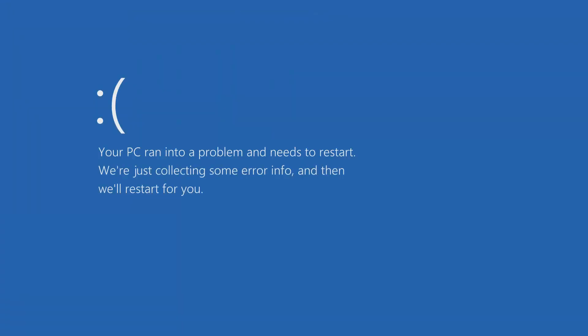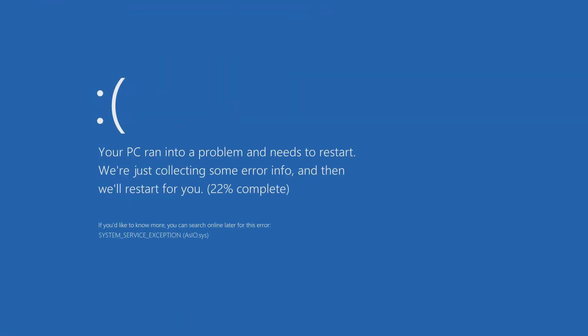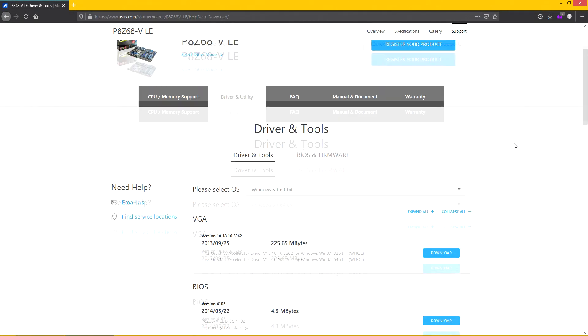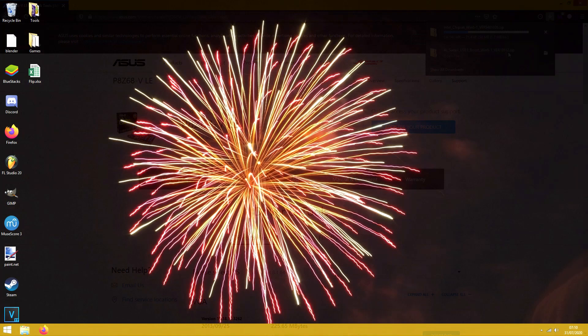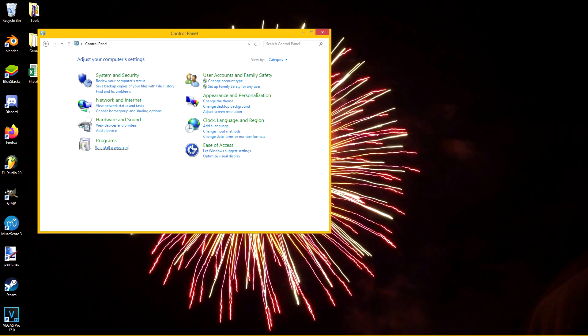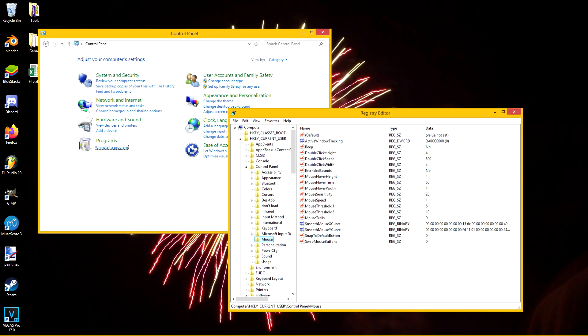Isn't this beautiful? The system's stop code points to a System Service Exception, which indicates bad drivers among other things, and it tells us which one: Asio.sys, a component of Asus chipset drivers. A fresh install would've been the best solution, but instead let's just boot into safe mode, uninstall those drivers, and mangle a few things up.